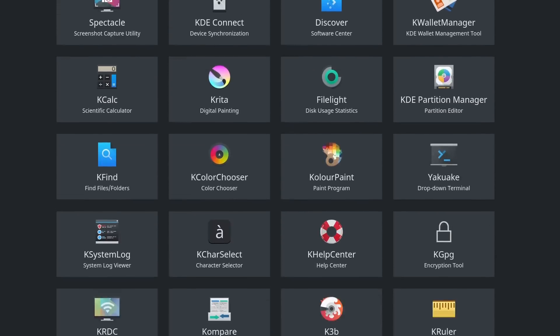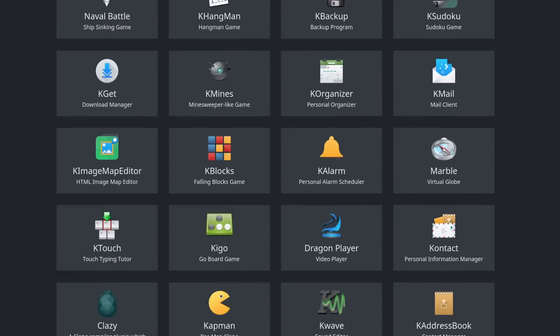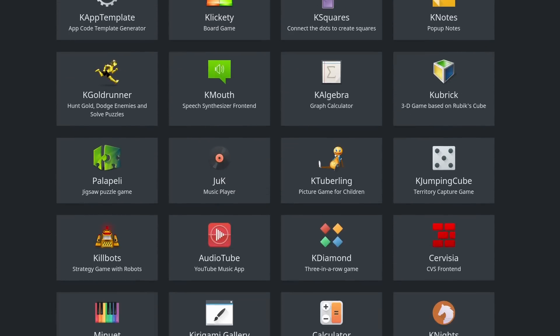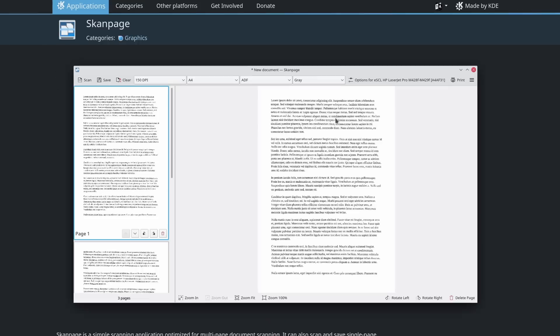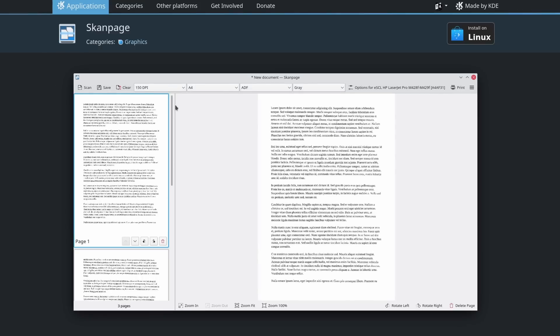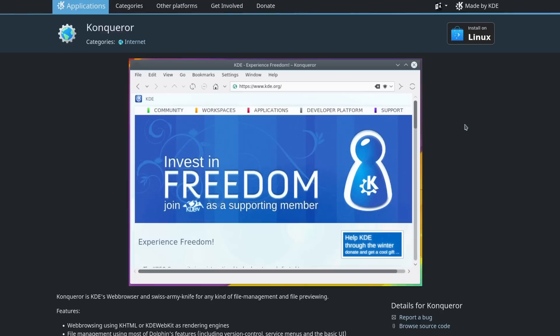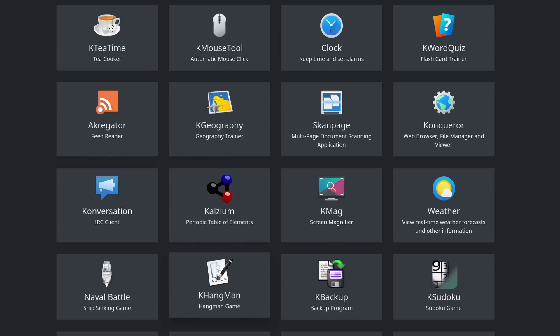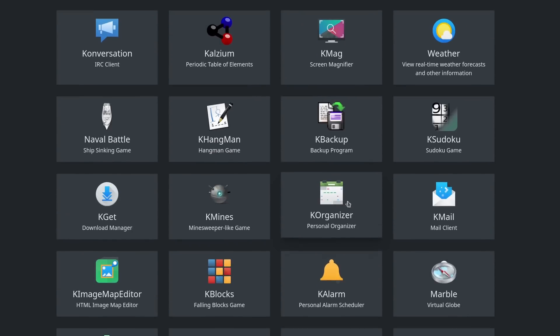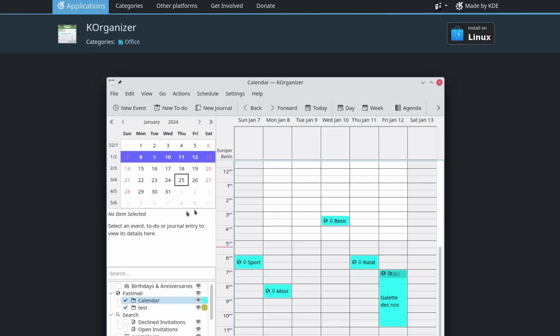KDE Plasma still lags in one major area, and that's the app ecosystem. If you don't mind mixing and matching apps from GNOME, KDE, and other styles, it won't be a problem. But if you prefer your apps to use a coherent design, KDE apps are still less polished and less numerous than GNOME's. Hopefully with the newly updated human interface guidelines and with progress on Kirigami, KDE can close the app gap and truly become the best option for most people.